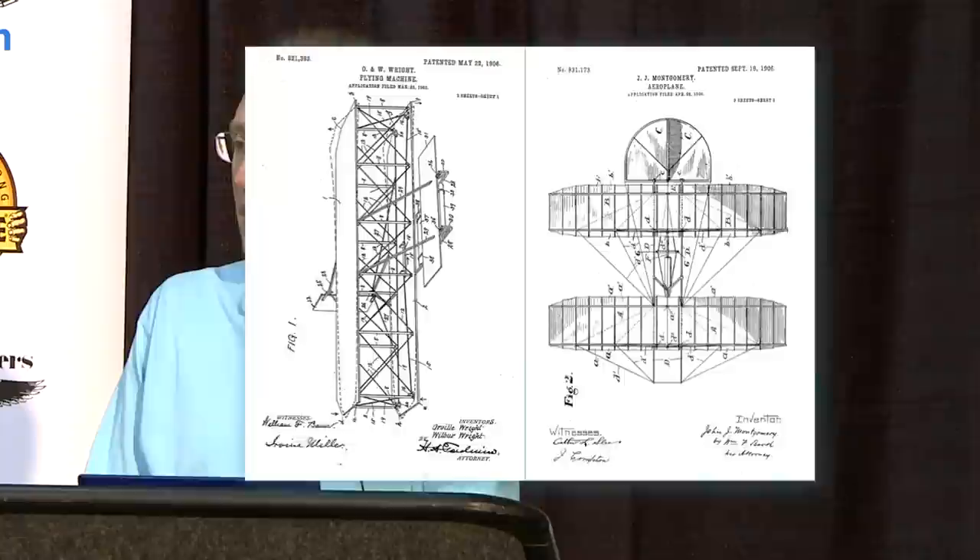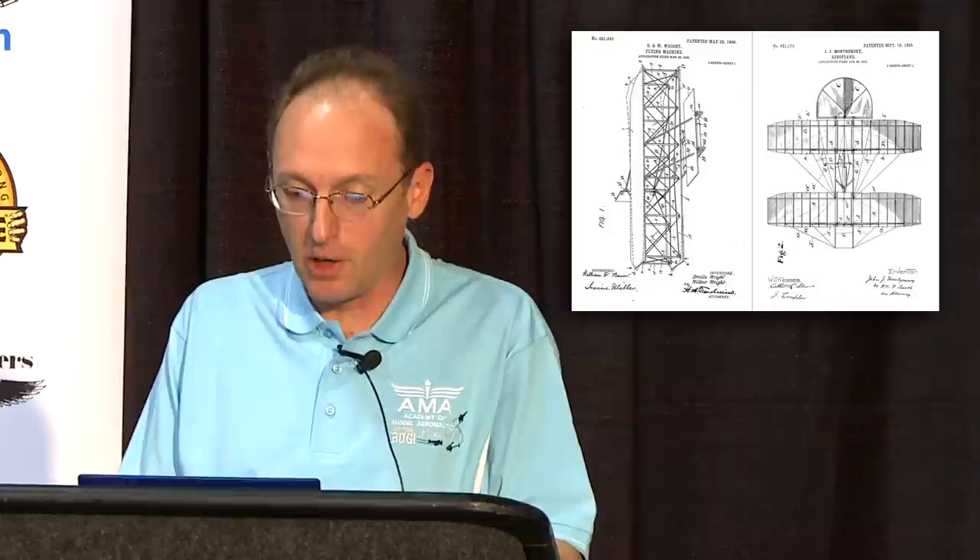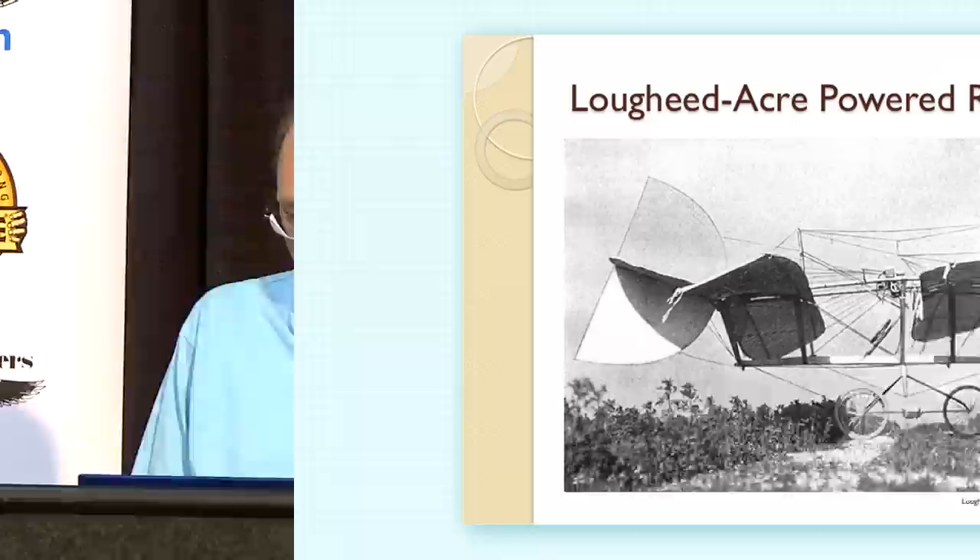Here are the different patents. The Wright brothers' patent was also a glider — they patented their 1900-1901 design as a glider, with no motor, because they were specifically interested in patenting the wing warping control. Montgomery did essentially the same kind of thing very independently, and they were patented almost exactly the same time.